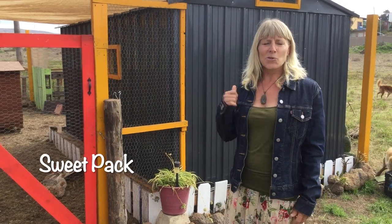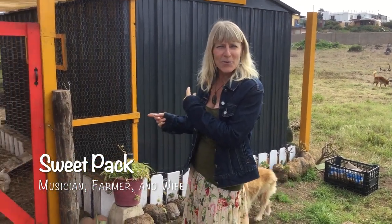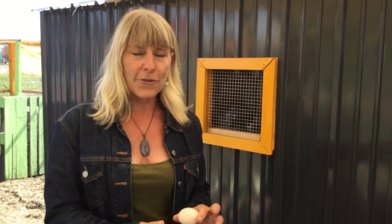Hi everybody, this is Sweet with Sweet Six Living, and today we're going to show you our new chicken coop. We decided that, being I'm ketovore and Six is a carnivore, having fresh farm eggs would probably be really smart for us because we eat about six to ten eggs a day, so having fresh eggs is a treat.